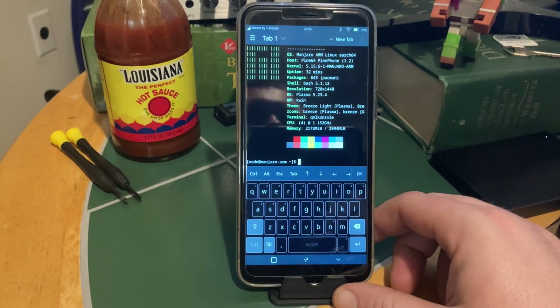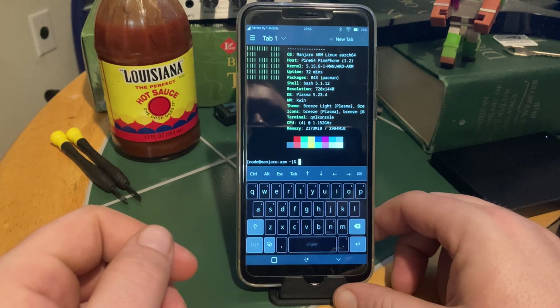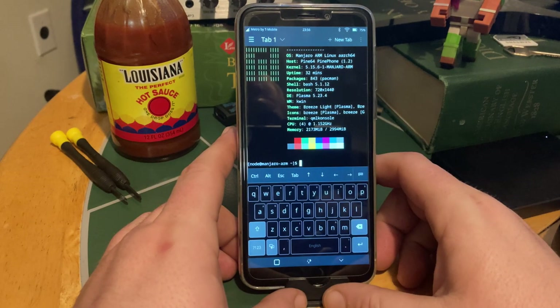Hey guys, RootBSD here with another technology video. Today we're going to be doing something a little different. This is my PinePhone. It's an open hardware free software device running Manjaro GNU/Linux. As you can see right here, running kernel 5.15 Manjaro ARM, and it's running KDE Plasma Mobile.